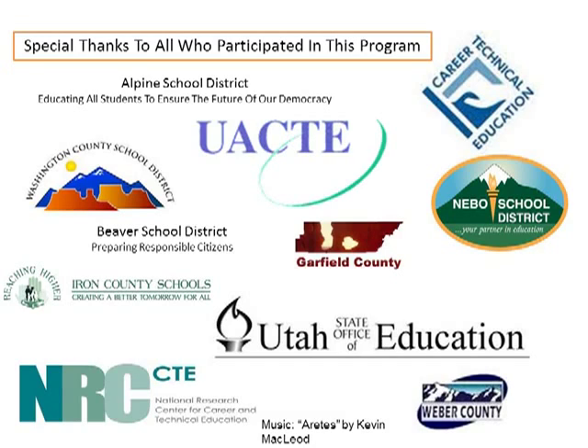I think down the road, a year or two, we're going to see the test results really increase. And we will see that CTE is a very important part of supporting the academic side of the education community.